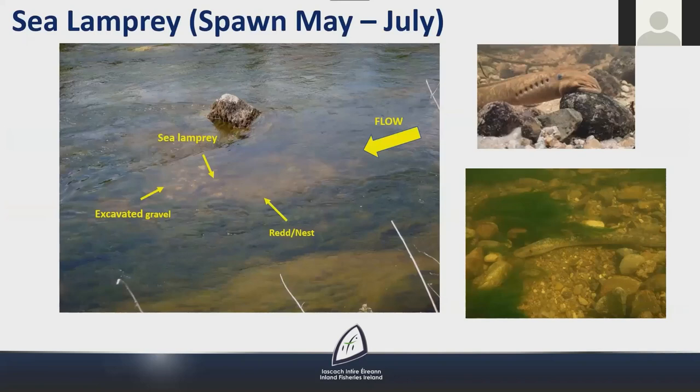Sea lamprey spawn in May to July and build large reds, usually about a metre long and wide, in fast-flowing zones especially at the top of riffle areas. They excavate the reds by moving stones with their oral discs and fan sediments with their tail, much like salmon. Individual reds are very distinctive in form — there is a depression in the sediment where spawning takes place and directly behind it a mound of excavated gravels.